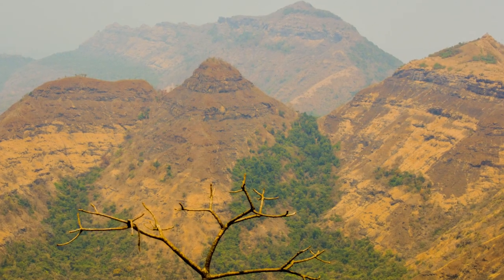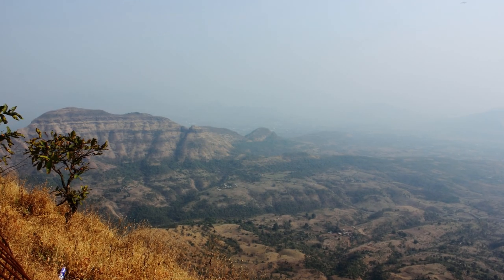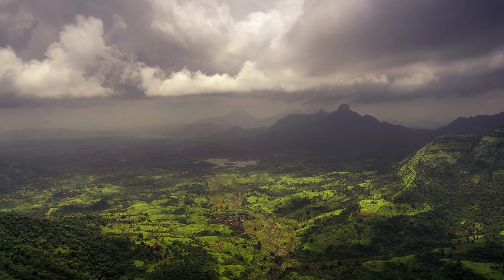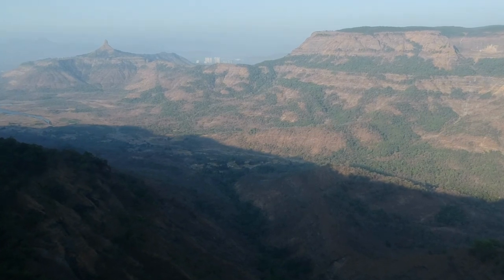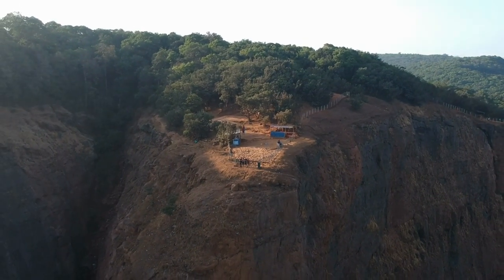The beauty of Mathiran lies not only in its natural wonders but also in its colonial era architecture. The town showcases beautiful British-style bungalows, old churches, and historic buildings that add to its charm. Walking through its narrow lanes, we get a glimpse into the rich history and heritage of this hill station.